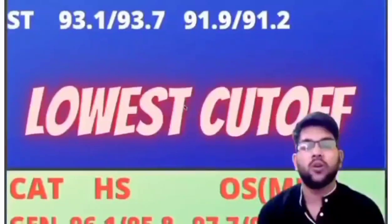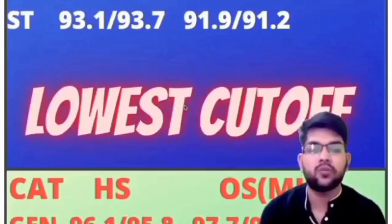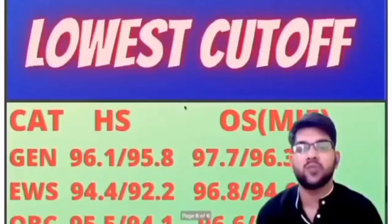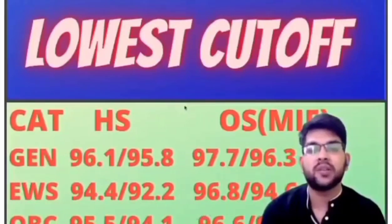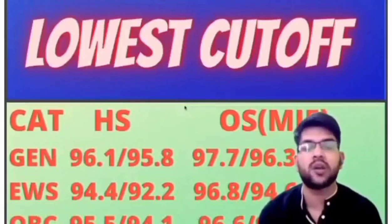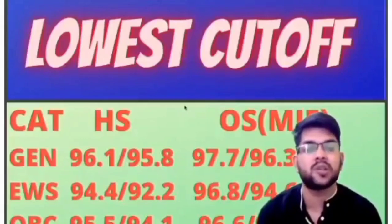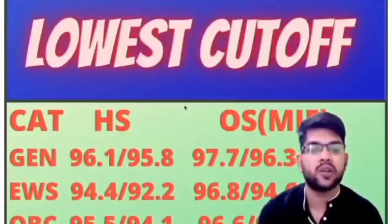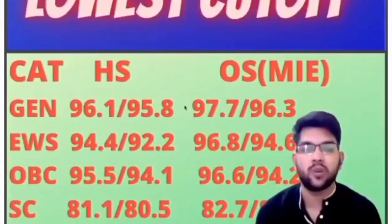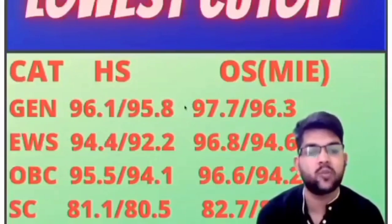Now let's talk about the lowest cutoff at NIT Warangal — what percentile you need just to get into NIT Warangal. For General: home state male 96.1, female 95.8; other state: 97.7 and 96.3. For EWS: home state: 94.4 and 92.2; other state: 96.8 and 94.6. For OBC: home state: 95.5 and 94.1; other state: 96.6 and 94.2 percentile.